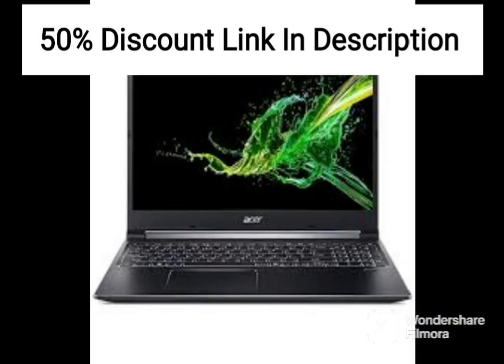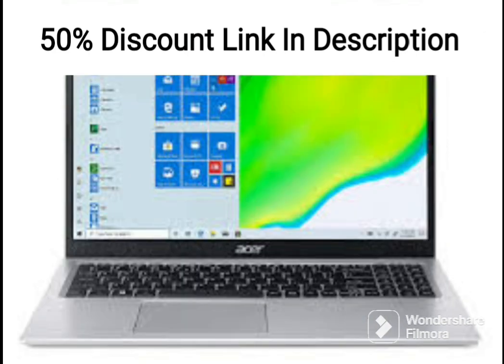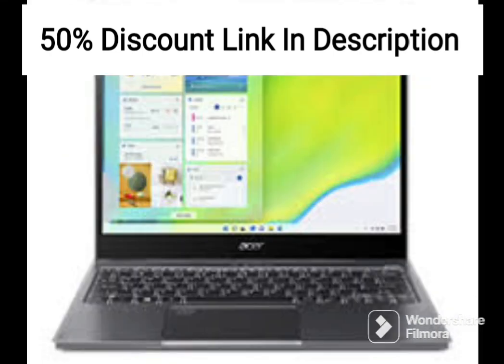The laptop also features a backlit keyboard, which makes it easier to work in low-light conditions. The 15.6-inch Full HD display is sharp and bright, with good color accuracy and viewing angles. The laptop also features an HD webcam, which is useful for video conferencing and online meetings.